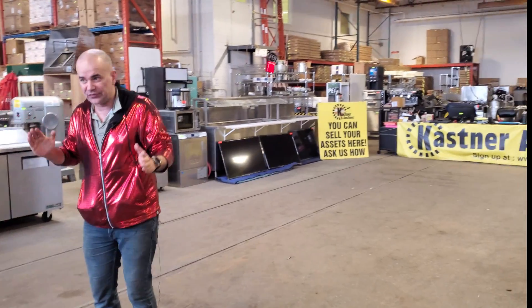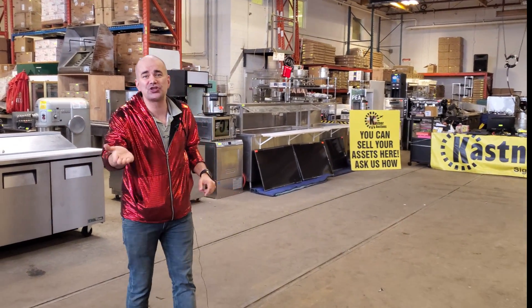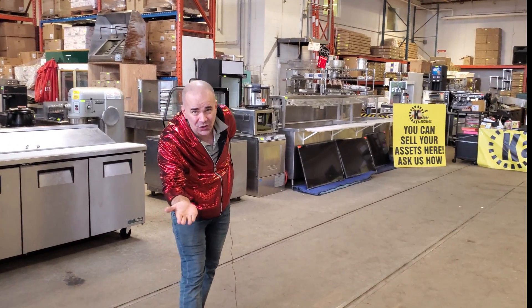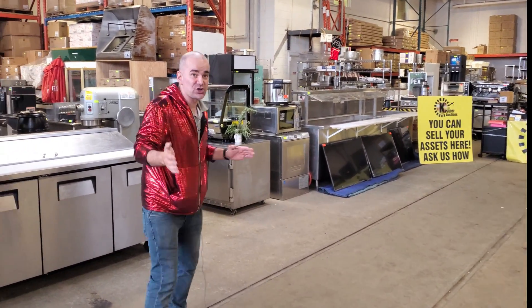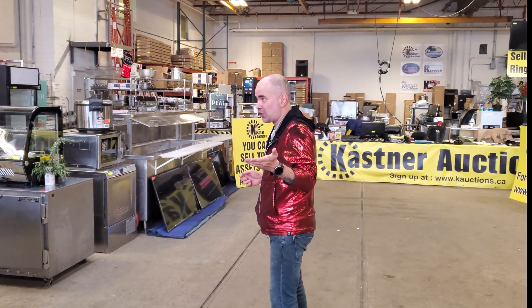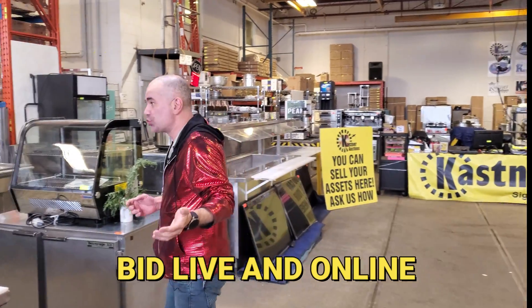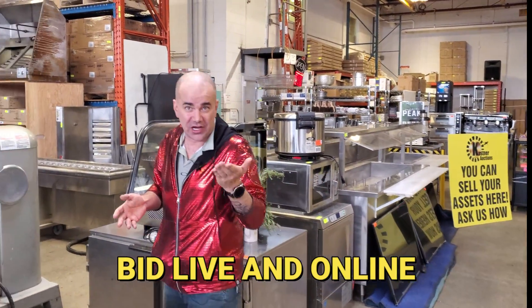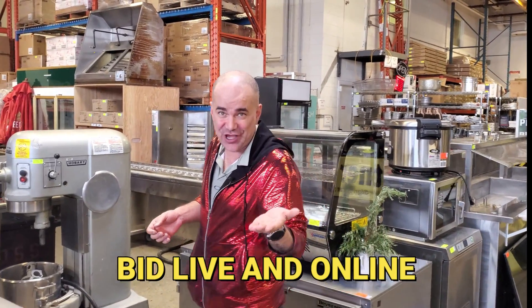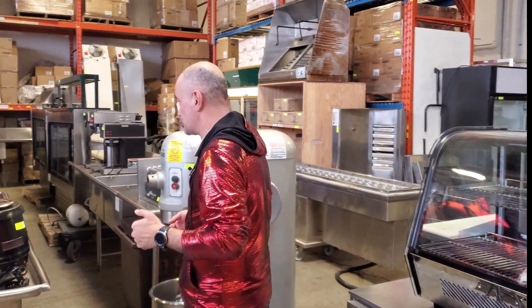Let's go see some of the bailiff seizures and restaurant closeouts that you're going to have the opportunity to get for pennies on the dollar this Sunday. Remember, it's a live and online event — you can participate on the smart device you're using right now, or you can come to Kastner Auctions. And if you mention you saw me in this video, I'll gladly get you a burger or a hot dog of your choice.